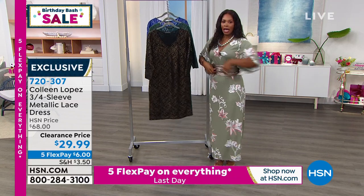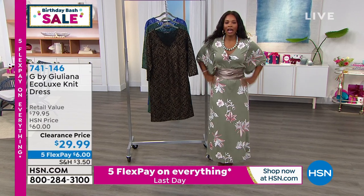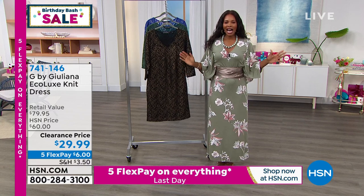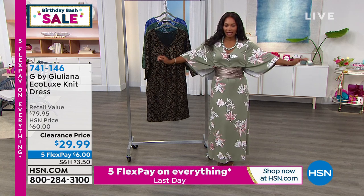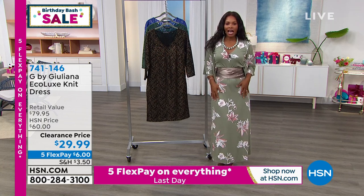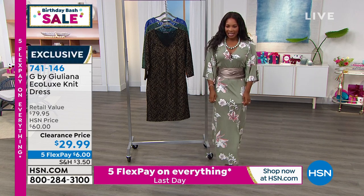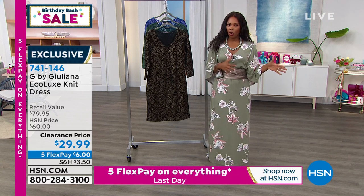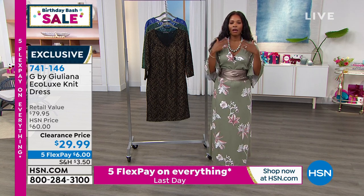I wanted to mention my maxi dress — it's coming up in about 10 minutes. I added a belt because I love a belt, but you don't have to. This one is from Juliana. I love to kind of show off — it's almost like a kimono style. It is the Eco Luxe knit dress and it's a maxi. We have it for you in petite, average, or tall length, which is fantastic. I added this necklace from Colleen Lopez.